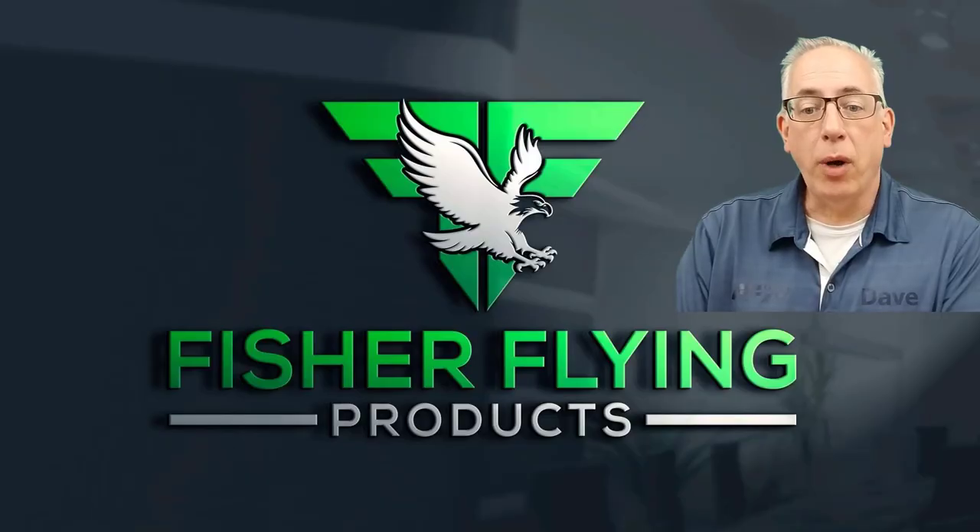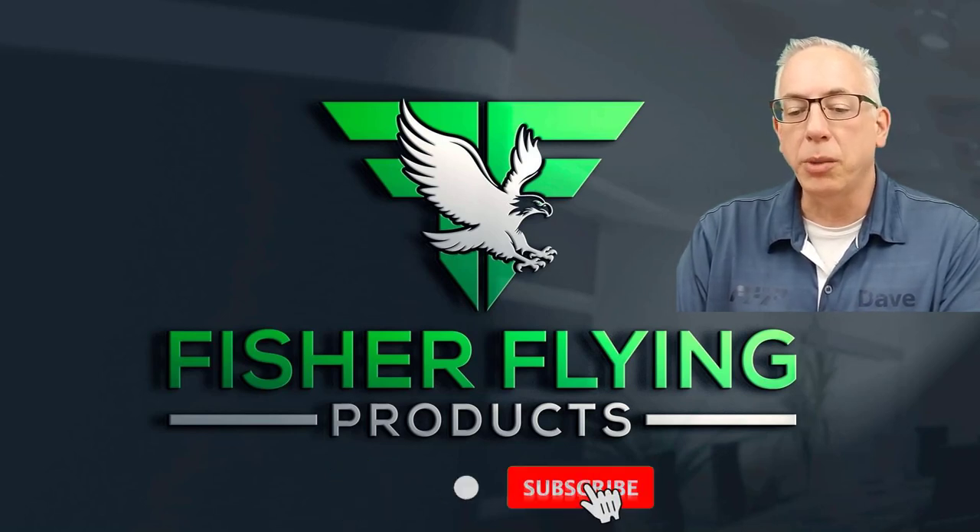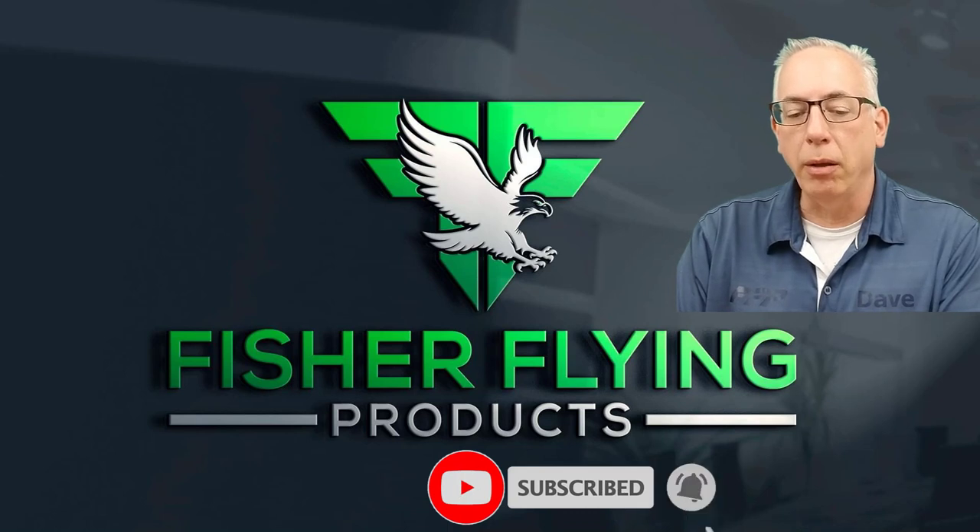Thanks again for watching. We try hard to bring you interesting content each week. To help us out, please like and share our videos. To receive the latest info from Fisher Flying Products, click the subscribe button and ring the bell. See you next time from The Nest.